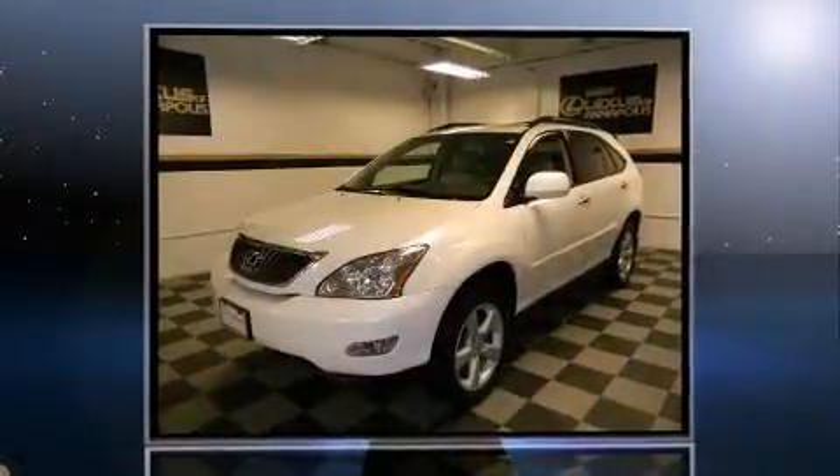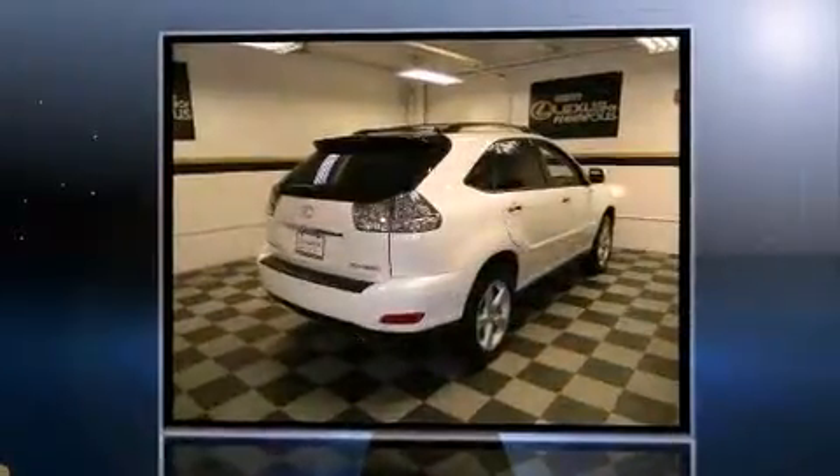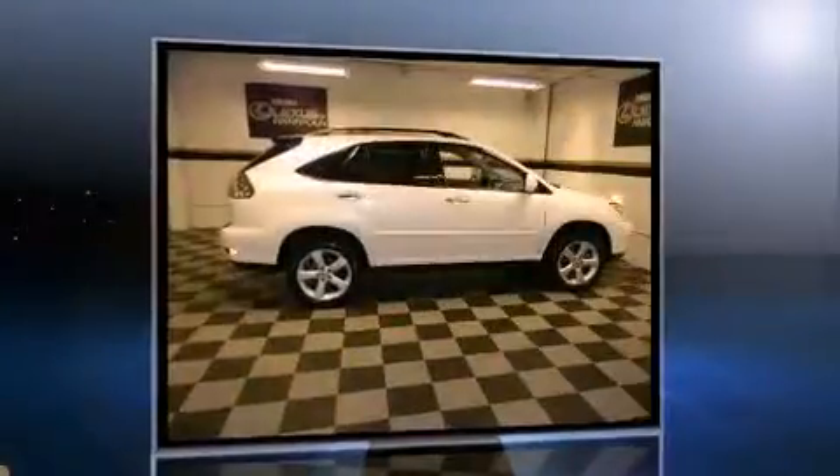Outstanding design defines the 2009 Lexus RX 350. With fewer than 50,000 miles on the odometer, this four-door sport utility vehicle prioritizes comfort, safety, and convenience.